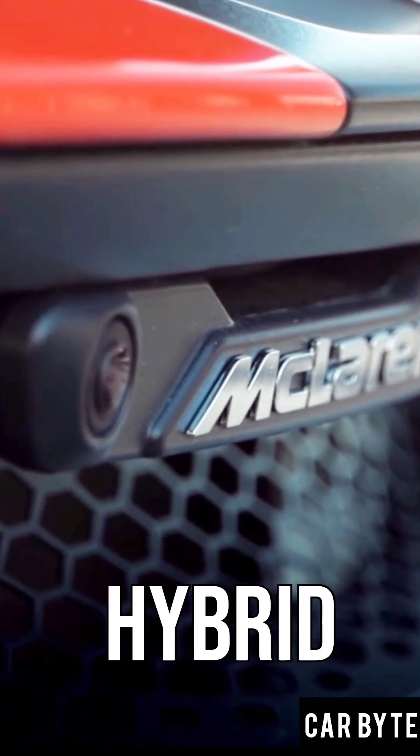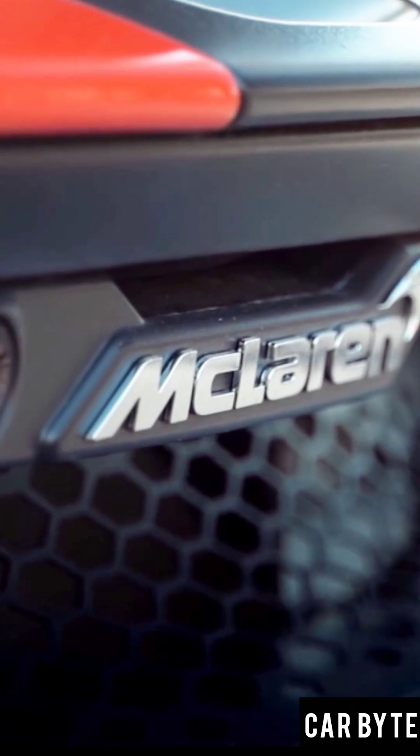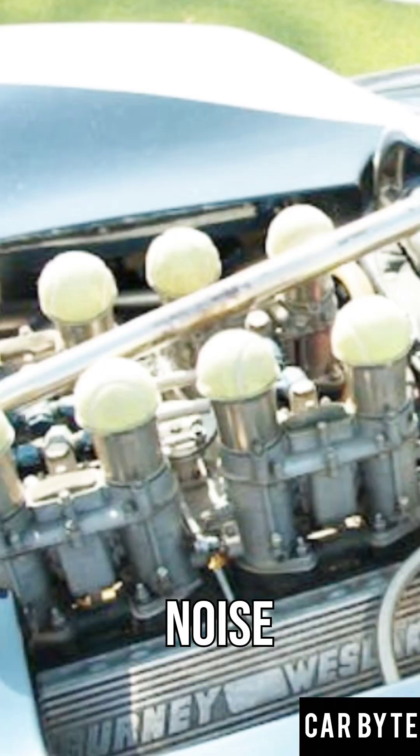Modern options: hybrid engines combine an engine plus electric motor. Plug-in hybrids have a bigger battery. And full electric motors offer instant torque and zero engine noise.